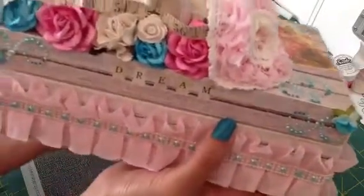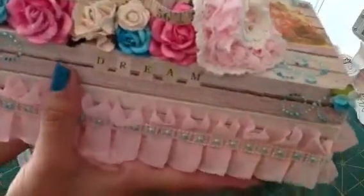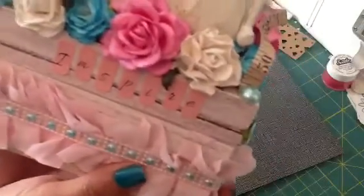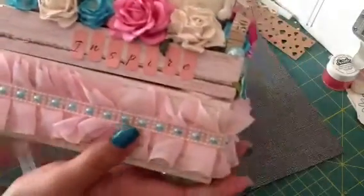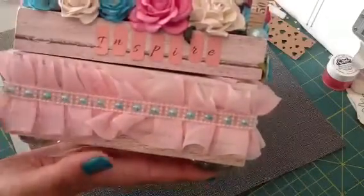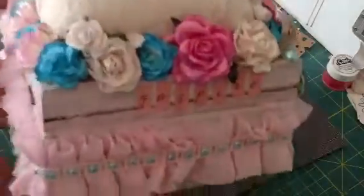Up front here it says 'dream.' This is just amazing. I'm so excited to rearrange my desk so that I can put it up here. And it says 'inspire' over here. I love how she did this trim all the way around — it's so pretty.